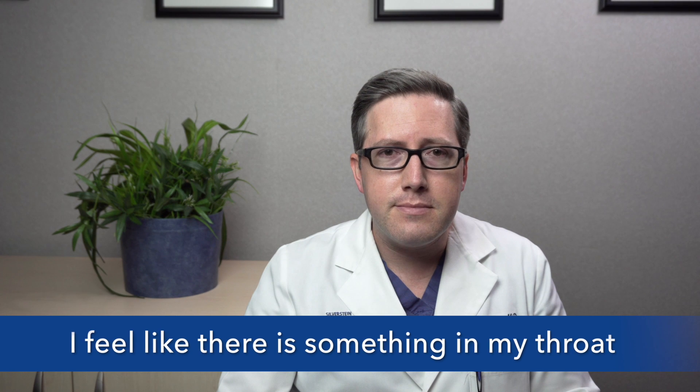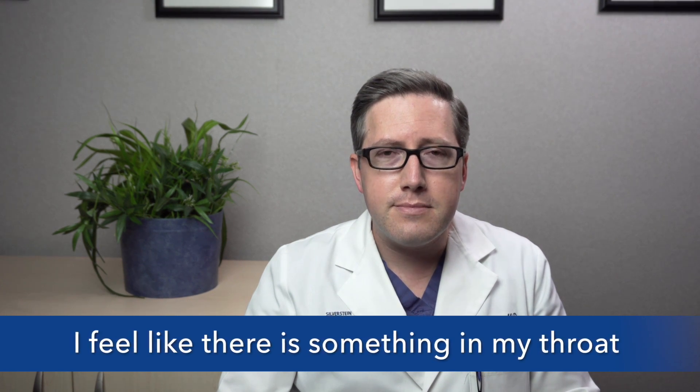Hi, Dr. Guignotti. Thank you for seeing me today. I feel like I have a lump or something in my throat. I can't clear it, I can't cough. I'm really concerned. Can you help me?